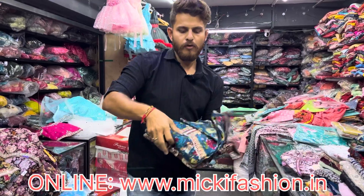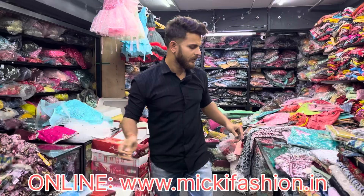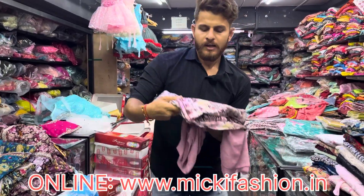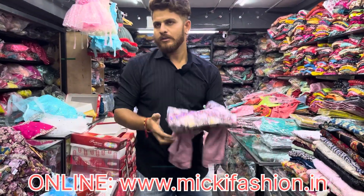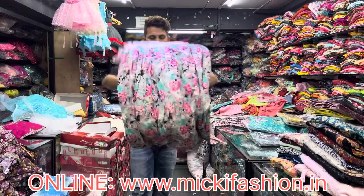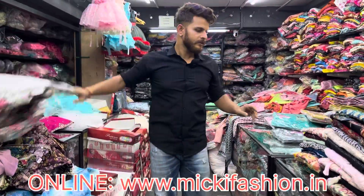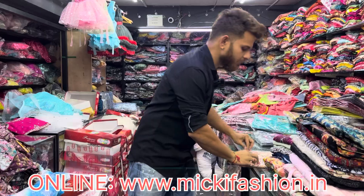Just 4 pieces ₹2200. We have different color combinations. Alia with soft fabric, just 4 pieces ₹2200. We have different concepts — digital fabric, rayon fabric, josset fabric, silk cotton, cotton mix.